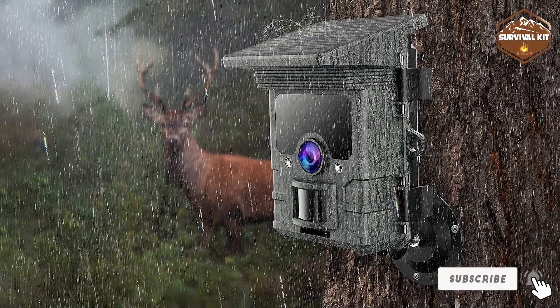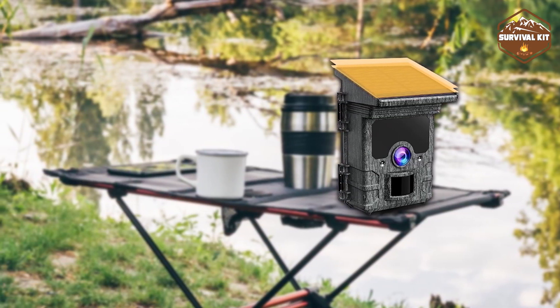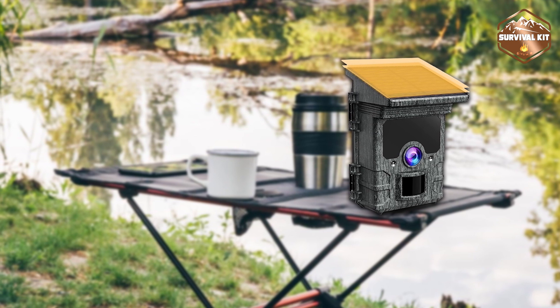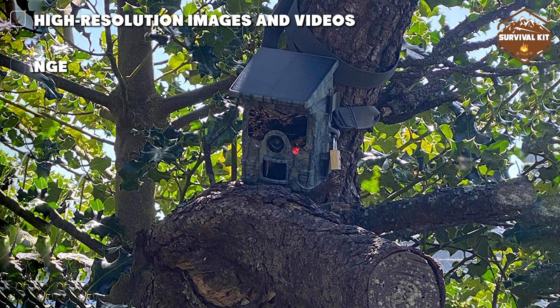The Vupic Solar Power Trail Camera is a wildlife monitoring camera. It has a solar panel and a camera housed inside a tree-patterned, camouflaged body. The camera has a 30MP lens that captures detailed pictures every time.